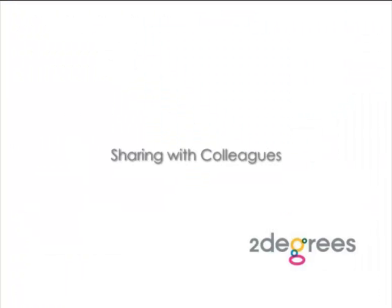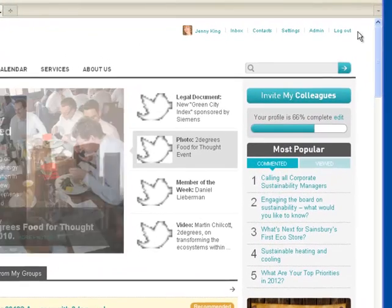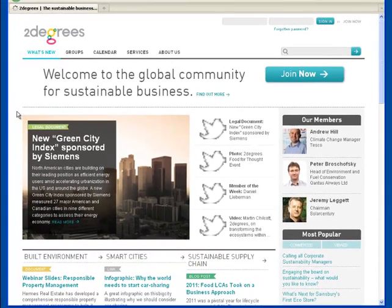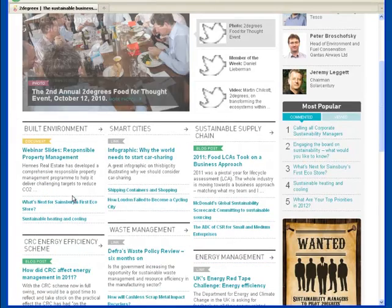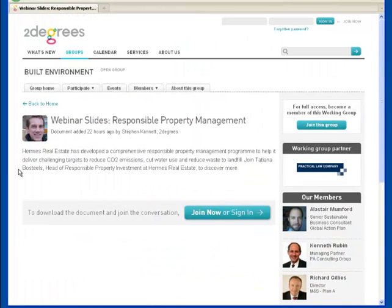Sharing with colleagues. You told us that while you love Two Degrees, it can sometimes be difficult explaining exactly what it is to colleagues who might benefit. Now, when you direct non-members to twodegreesnetwork.com, they'll see an anonymized version of the browsing layout, where they can preview much of the content and some of the conversations on Two Degrees, to get a feel for what the community has to offer them.